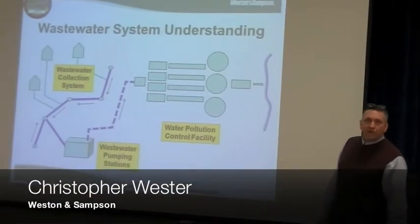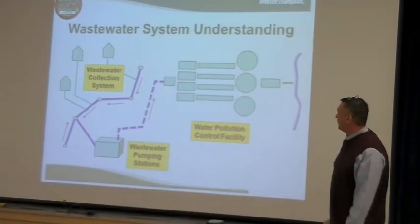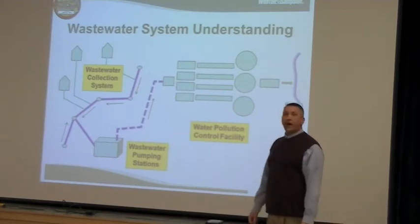Okay, that all sounds fine and dandy, but what is a wastewater collection system? And in real simple terms, what happens when you pour a glass of water down the sink, flush the toilet, or take a shower?